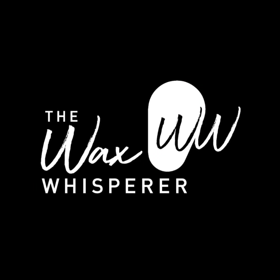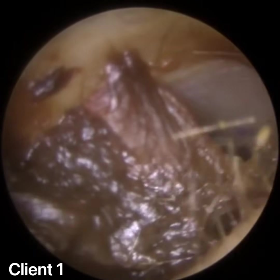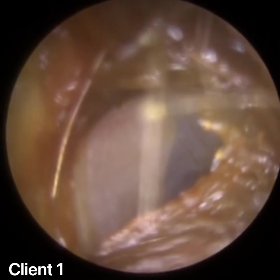Hi everyone, this is Mr Neil Reiteter, also known as The Wax Whisperer. Thank you for tuning in to my latest video. It's actually a compilation of two patients I treated earlier today. They're both paediatric patients, so both children.